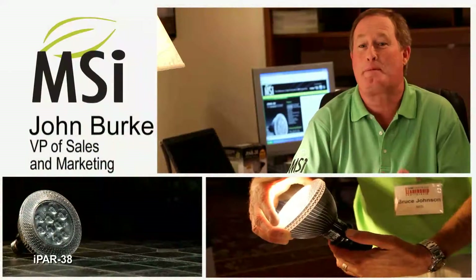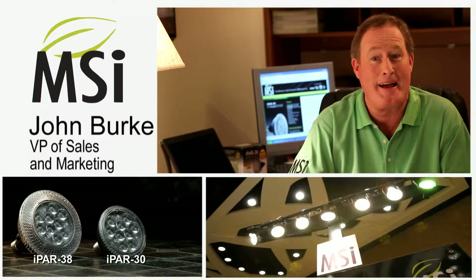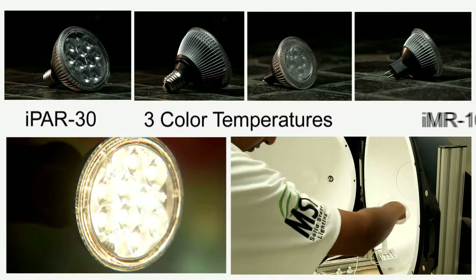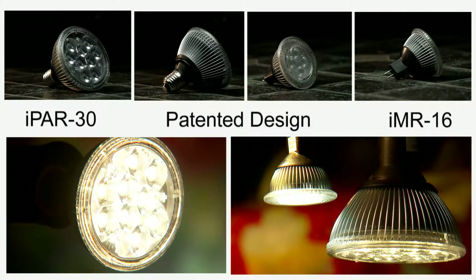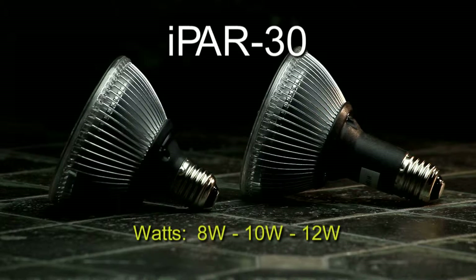If you like the iPAR 38, you're going to absolutely love the new products — the iPAR 30 and the IMR 16. They are available in three color temperatures, four beam angles, and feature all of the patented design innovations of the iPAR 38. The IMR 16 is 4.5 watts and 330 lumens. The iPAR 30, in short and long necks, has power bands of 8, 10, or 12 watts.